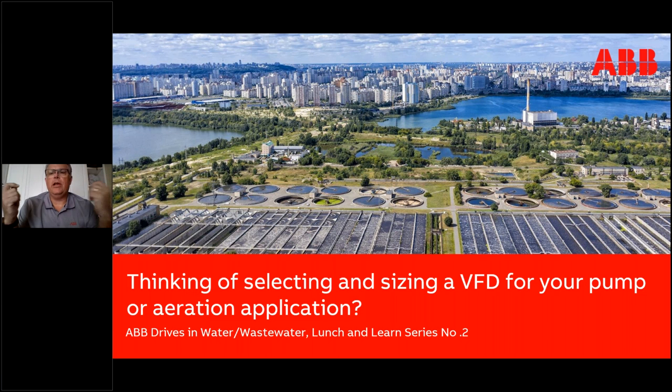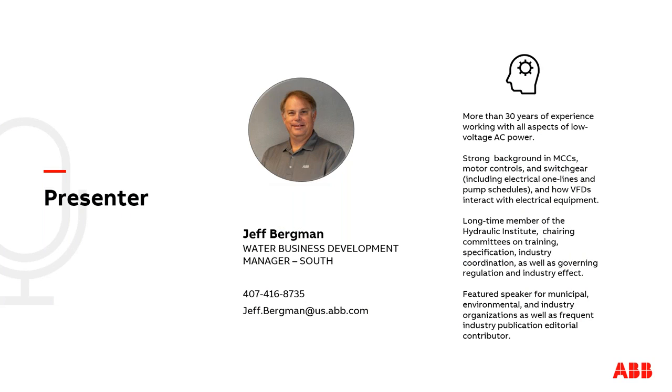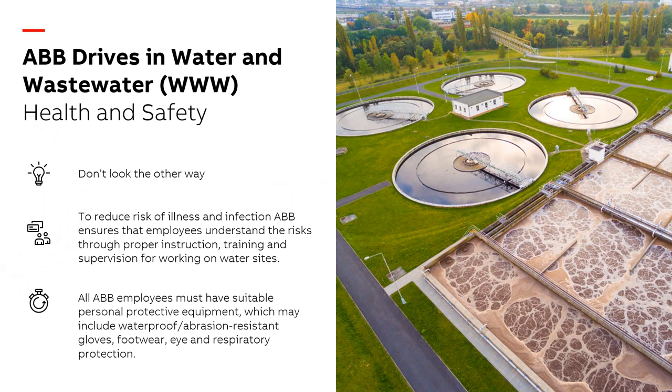Thanks. Zeller is one of our AVPs — our value-added providers — so any questions, please feel free to reach out to them. My name is Jeff Bergman. I'm the business development manager for the water and wastewater business in the south region, based in Orlando, Florida. I've been working in the municipal water and wastewater business for in excess of 30 years, covering electrical distribution, switchgear, power distribution, and variable frequency drives. I'm a long-time member of the Hydraulic Institute and chair several committees on training, industry coordination, and governing regulations.